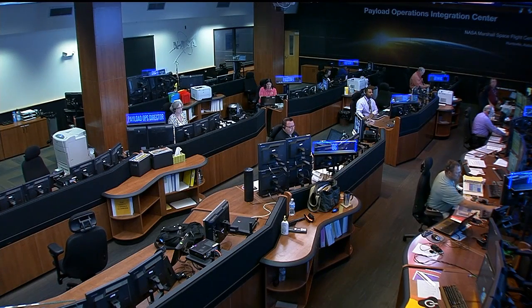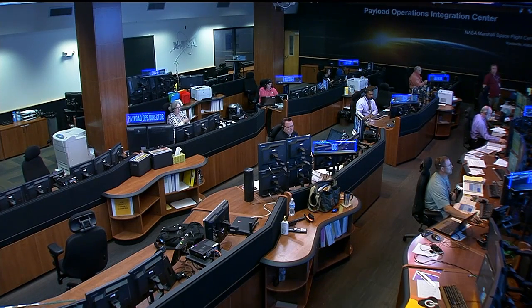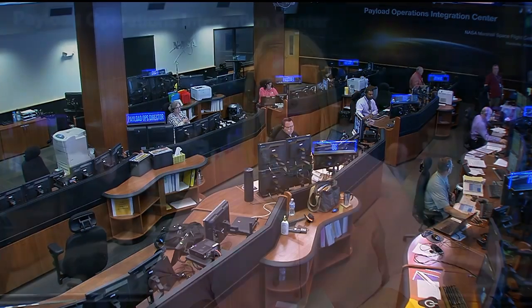The Payload Operations Integration Center at the Marshall Space Flight Center in Huntsville, Alabama is the heartbeat for space station research operations, and it is where Lori Meggs is this morning with a report on the start of Expedition 40 Science.